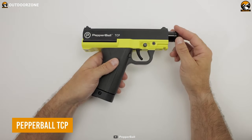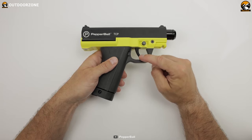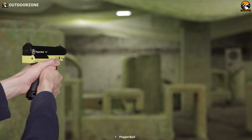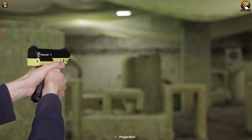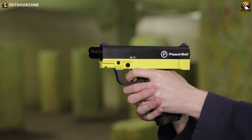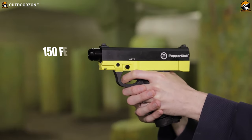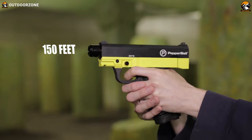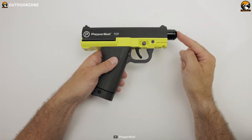The Pepper Ball TCP may resemble a gun, but it's purpose-built as a non-lethal self-defense solution, giving you the crucial time and distance needed to escape potential threats. It excels at maintaining a safe distance between you and danger, with an impressive engagement range of up to 150 feet. By keeping yourself out of harm's reach, you gain a substantial advantage.